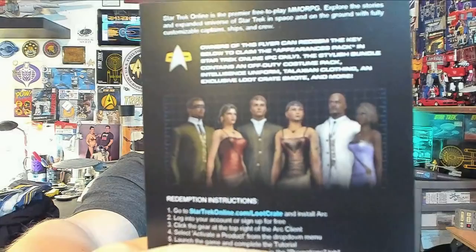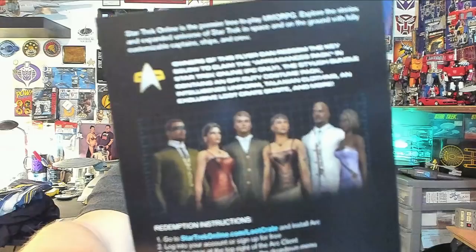There are also codes for Star Trek Online. Discovery owners of this flyer can redeem the key to claim an appearance pack in Star Trek Online — PC only. The bundle contains an off-duty costume pack, intelligence uniforms, Talaxian clothing, and a selection of Loot Crate emoji and more. I'll cover my code and just show you the picture of the off-duty uniforms.